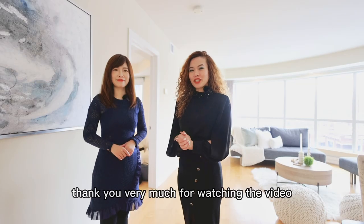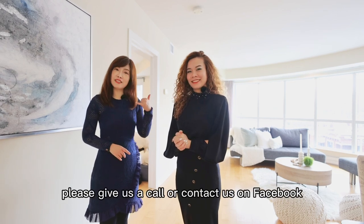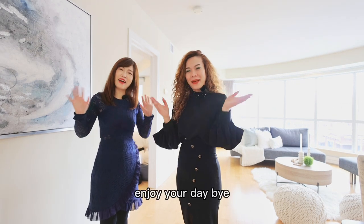Thank you very much for watching the video, we hope you enjoyed it. For more information on this property, please give us a call or contact us on Facebook — Ottawa Sista Home Team. Enjoy your day! Bye!